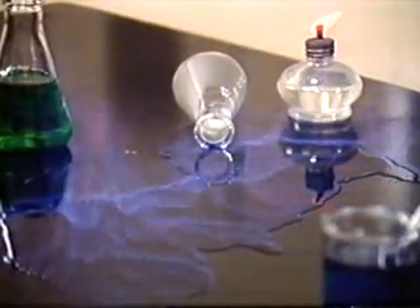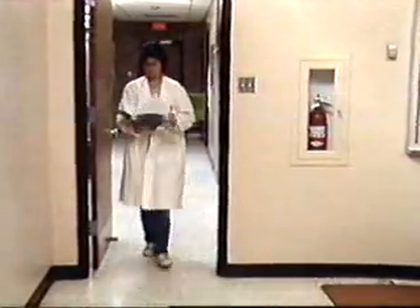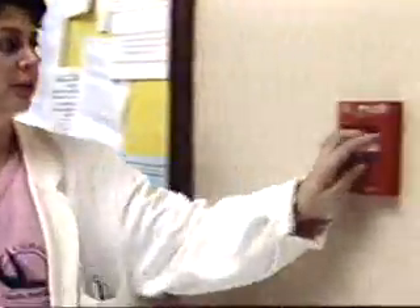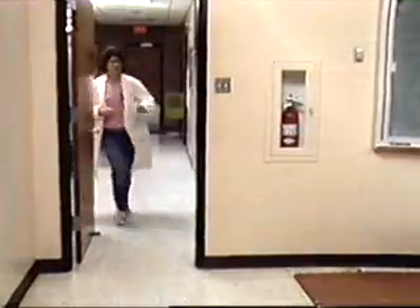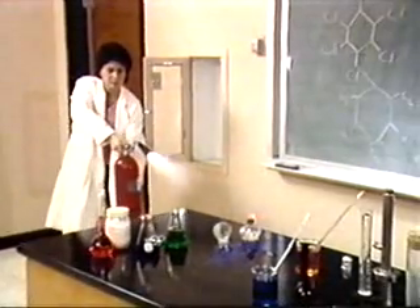Fire. It happens every day in workplaces throughout the world. All the causes of fire vary from situation to situation. Most fires share a common factor: they start out small. But if a fire is discovered soon enough, it can be extinguished before it gets out of control with a portable fire extinguisher.